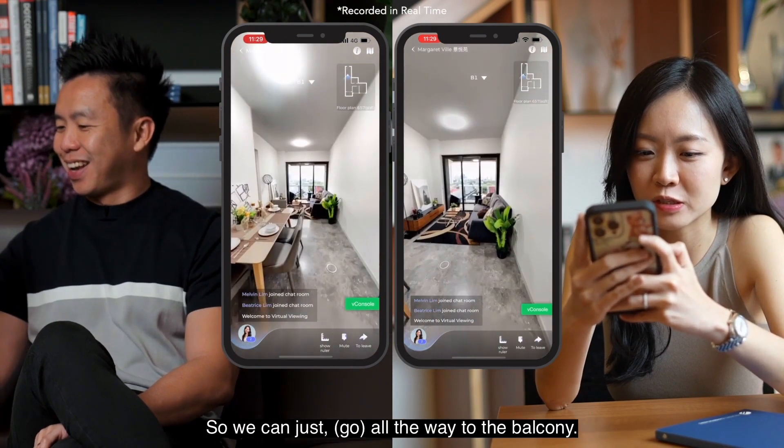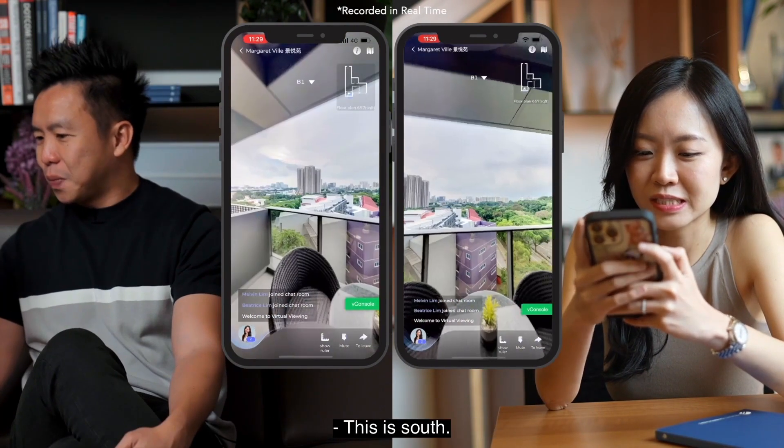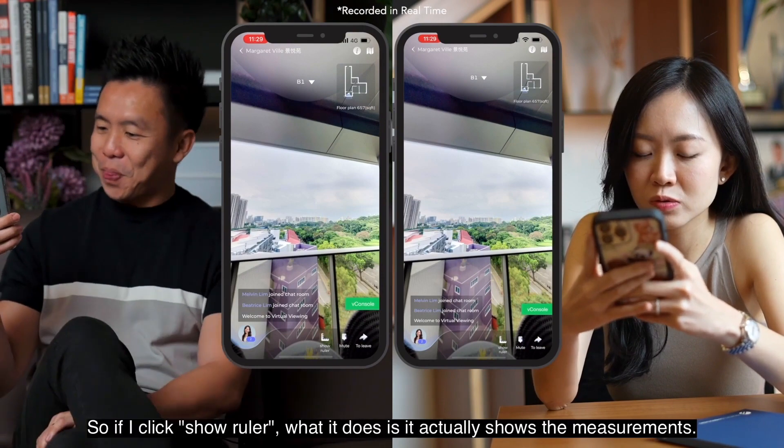You just went past the dining room and the living room — we can go all the way to the balcony. Which direction is this facing? This is south, so this is looking towards the Commonwealth area.